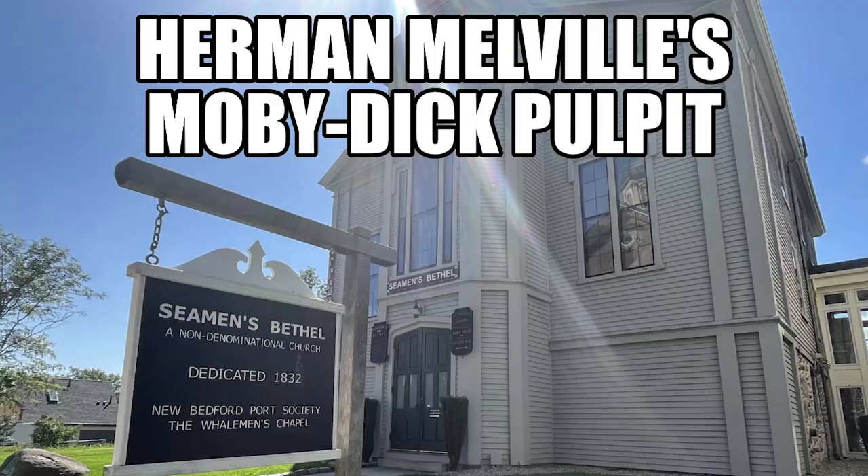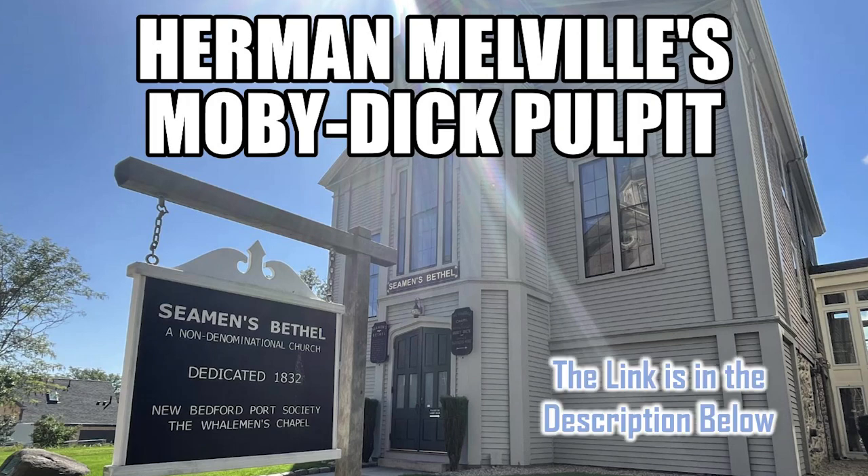I want to remind you to watch my video about Herman Melville and Seaman's Bethel. The link is in the description below.